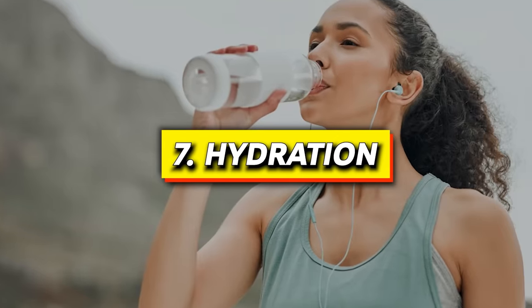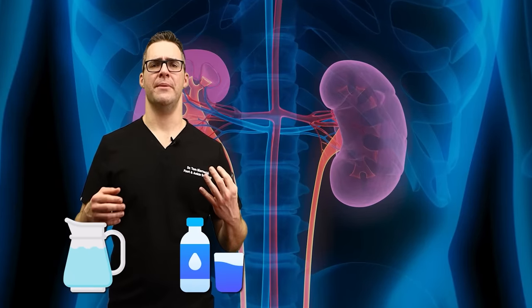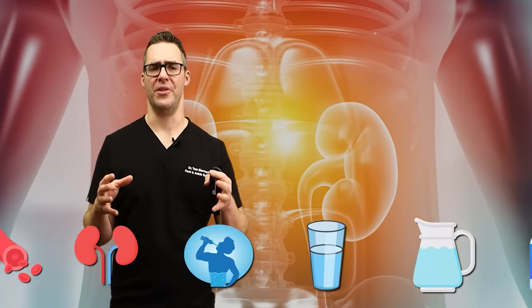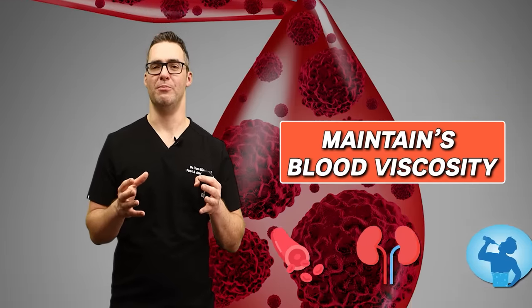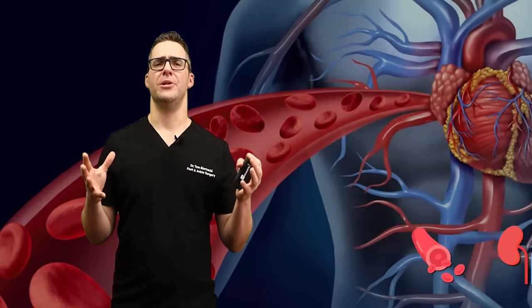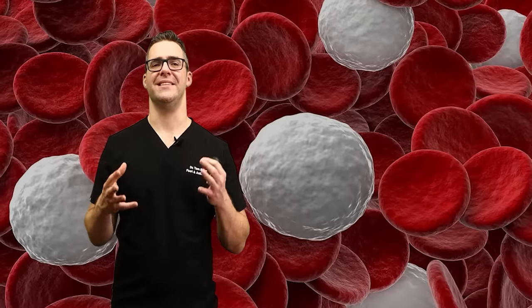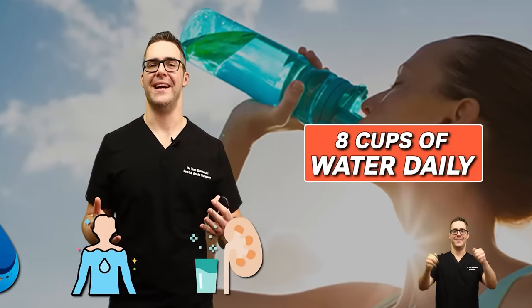Number seven: hydration. Hydration is a confusing topic because if you have kidney disease, too much water builds up in your body. But if your kidneys are healthy, proper hydration maintains blood viscosity for smooth blood flow. If you're dehydrated, your blood is actually thicker and has a hard time moving — more viscous like honey or jam. Aim for at least eight cups of water daily to support overall bodily functions and vitality.